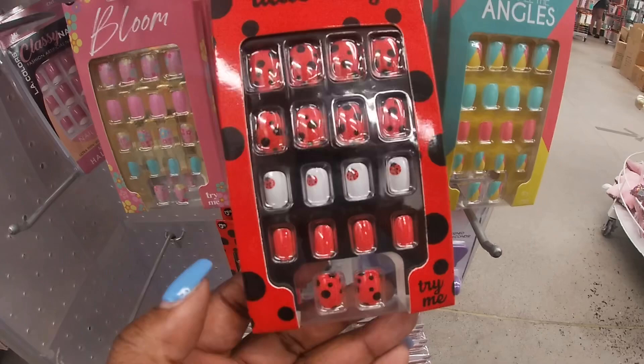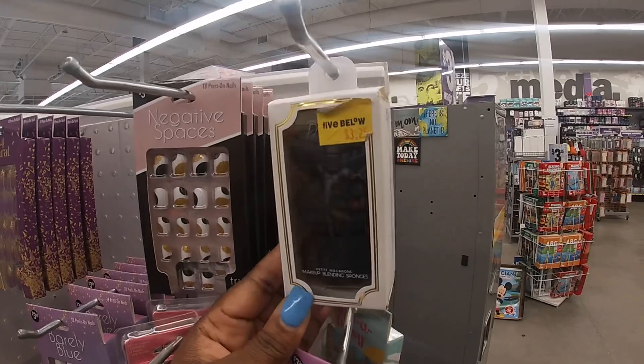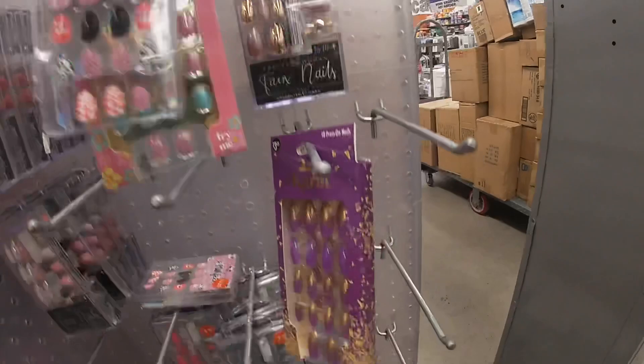Cute little ladybugs — this would probably go well with a Cruella de Vil outfit because it's black and white with spots. Her outfit is going to be really cute for Halloween. They have makeup blending sponges in macaron shapes — I don't know if you can see because they're black, but they're shaped like little macarons. Some cute little nails in black and chrome.